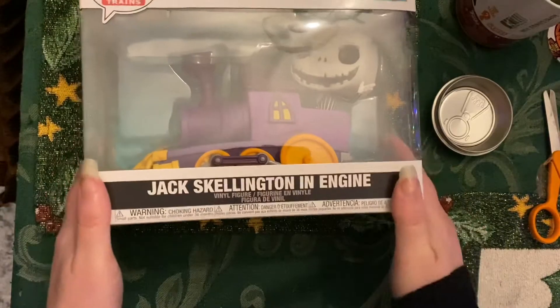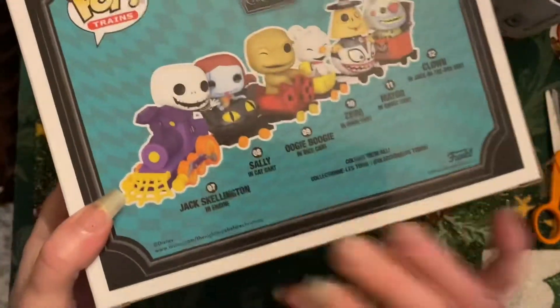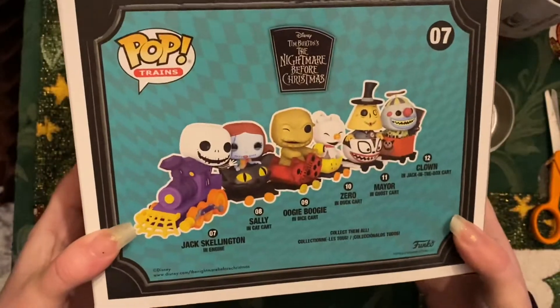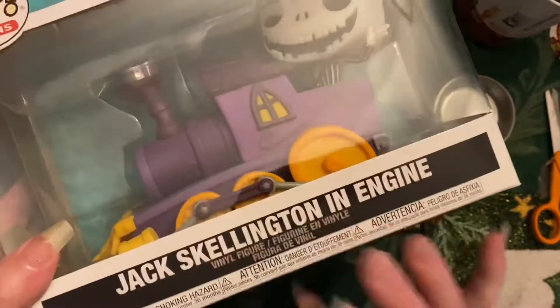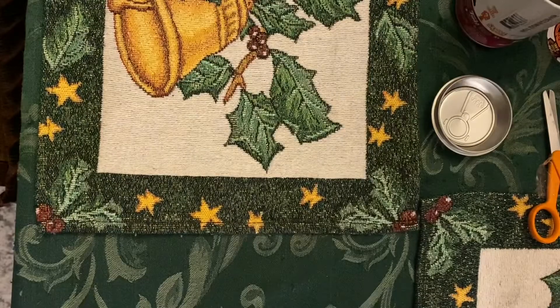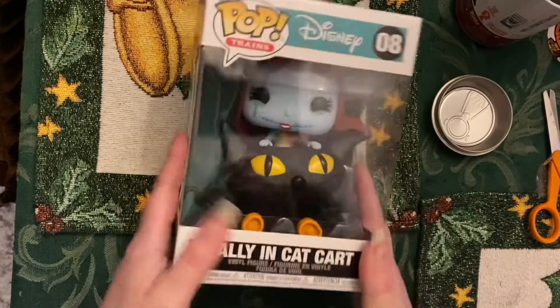And then this is different parts of a train. Most of these I ordered from Hot Topic. This is the Sally Train.